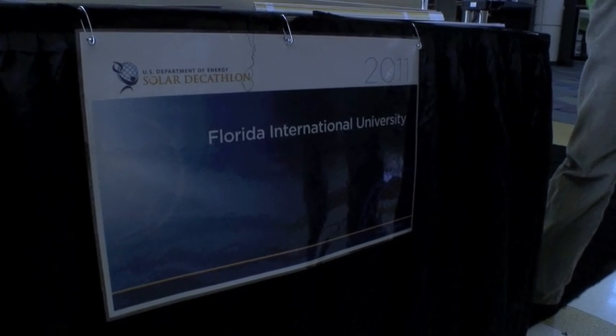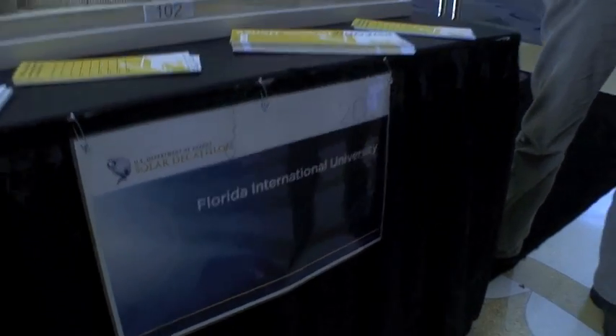I'm here talking to the team from Florida International University, Manny Dortikos, and he's going to talk to us a little bit about their project. The name of the project is the Perform Dance House.